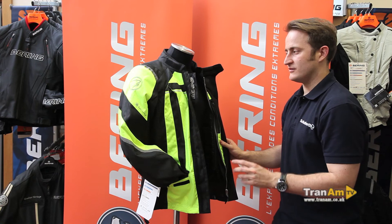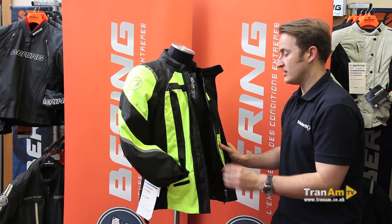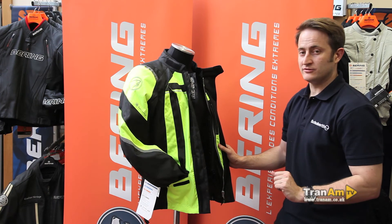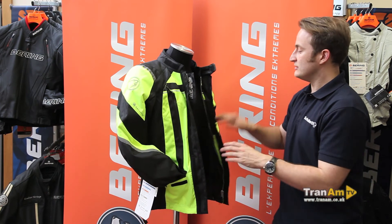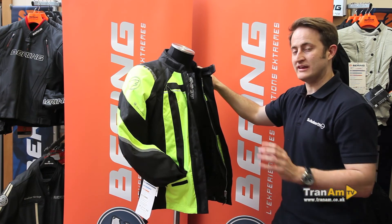So it's £179.99 for a fully CE-approved jacket with a thermal lining that's aluminium-backed, the most breathable membrane Bearing uses until they get to their Gore-Tex level, CE-approved elbows and shoulders, and a jacket that really will do the business on any commute or any tour.